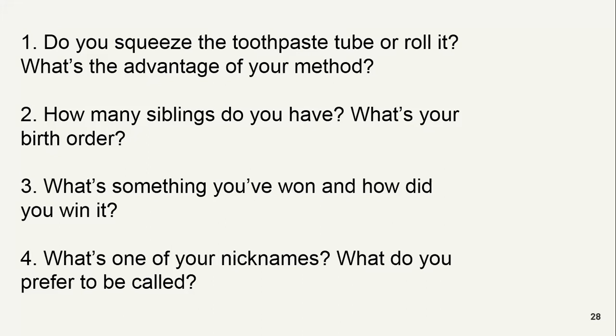What kind of toothpaste do you use? What is your favorite toothpaste? I usually use Signal, and sometimes I use Flower and those things.